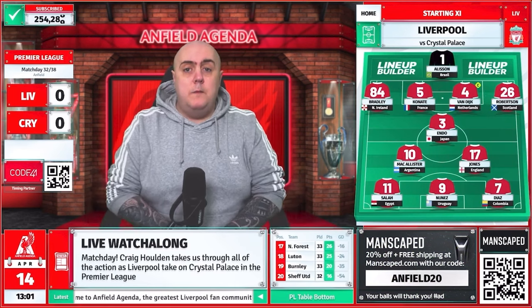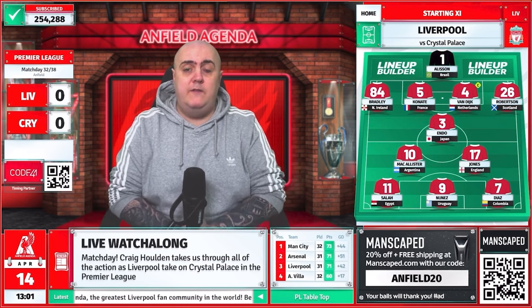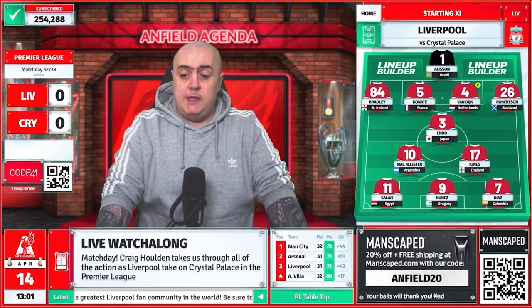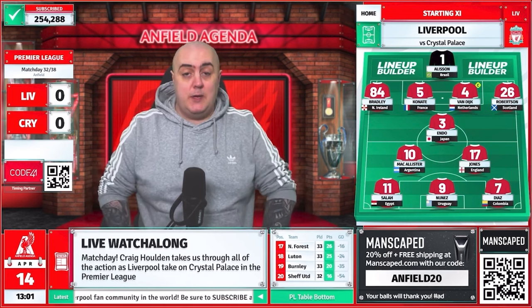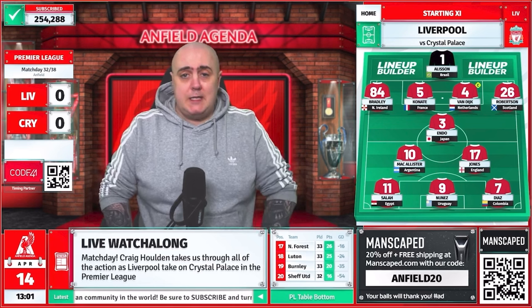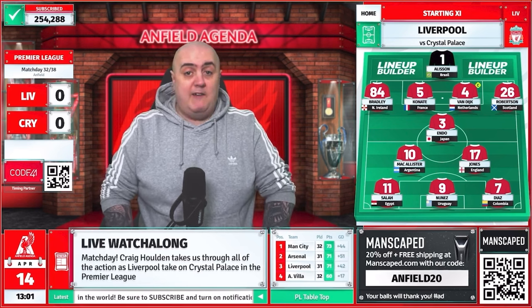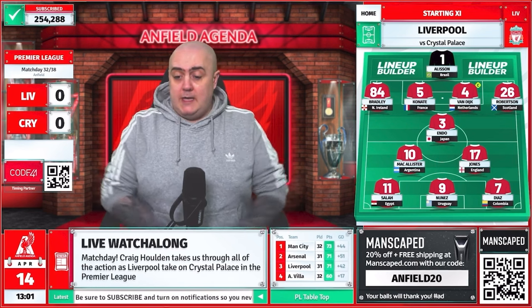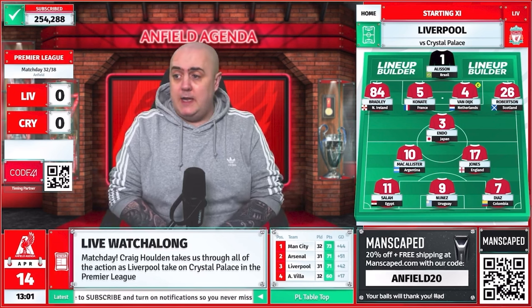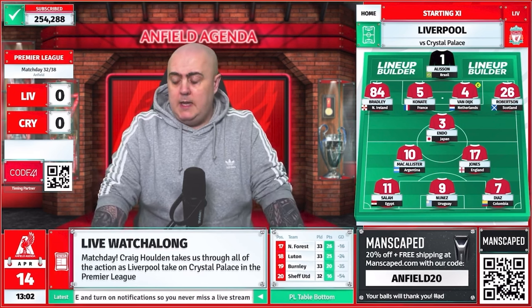What is up my friends? It is another match day on Anfield Agenda. It is Crystal Palace traveling to Anfield, and reading the chat I think we all just want one thing — a win. That's all that we want, that's all that we need today, just to win, just to get the confidence back. And then we'll look at what happens with Arsenal in the half past four game as well. Hope you've all had a lovely weekend. It is a 2 p.m. kickoff today, so we still have 59 minutes to go until we're underway.